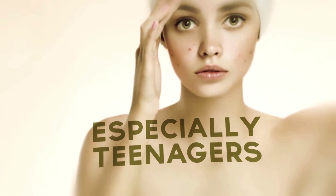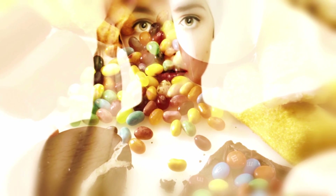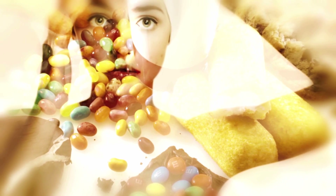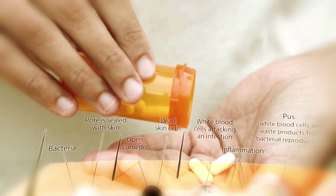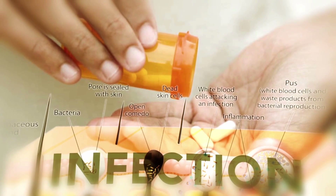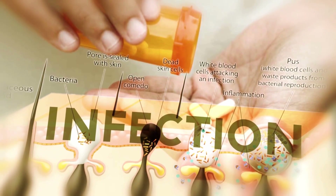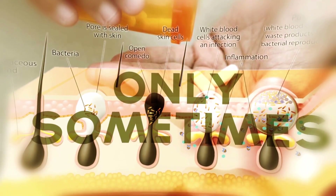Nearly everyone has dealt with acne breakouts at some time or another. They can be especially hard on teenagers, and many of us were warned away from chocolate and fatty foods by our doctors during our teen years. These have long been thought to clog up our pores and lead to worse breakouts, but there is only a grain of truth to this. Acne is actually caused by a bacterial infection, which is why many popular acne remedies are based on antibiotics. One reason for the misconception is that a high-fat, high-sugar diet can trigger the body's inflammatory response, which can sometimes, but not always, worsen an existing acne problem.